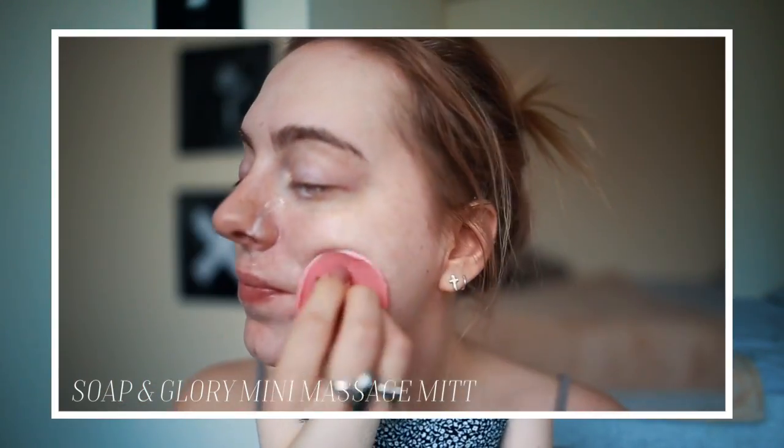A massage mitt — a really tiny little pink one from Soap and Glory. Any kind of brushy things irritate your skin way more, but this is silicone. It is tiny and so easy to travel with. I just put some face wash on it and gently rub my skin. It massages it, evens it out, and gets blood going into your skin. Since it's silicone, it really grips all your makeup and removes everything perfectly, so you can go to bed with really clean skin.